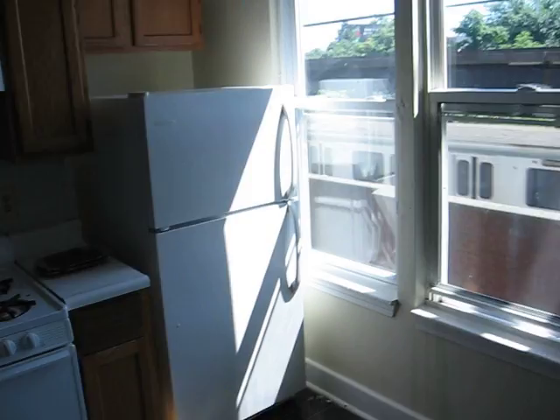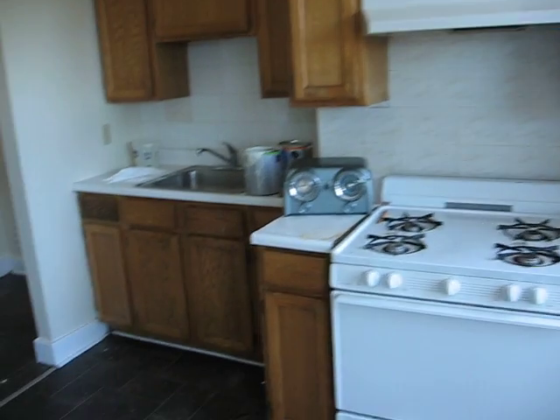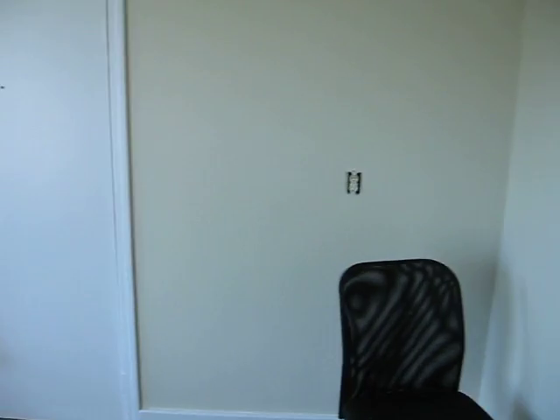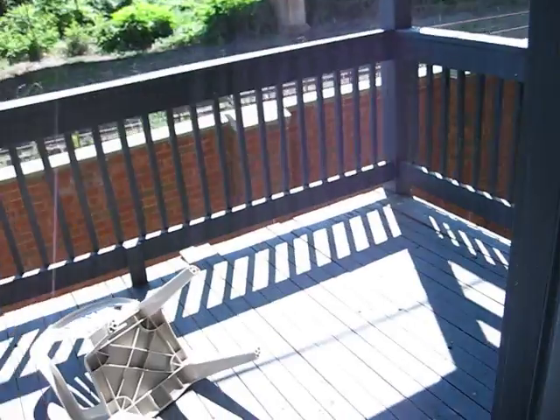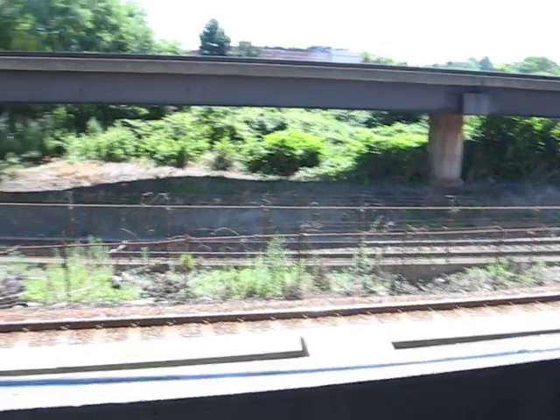Here's the kitchen, with a large pantry area — great for storage — and a clean room for a table and chairs. Here's your private deck off the back, which does overlook the Red Line train.